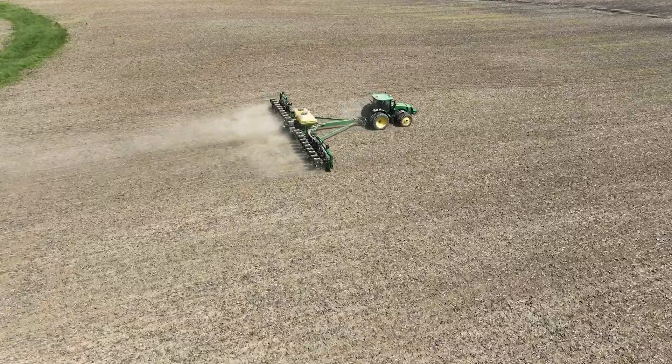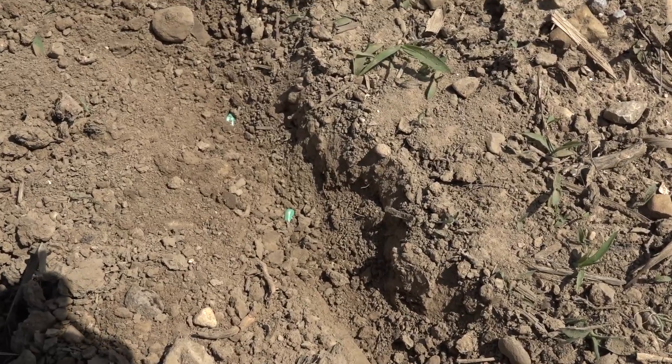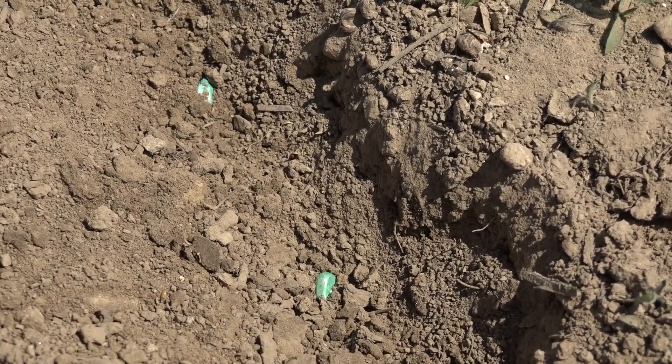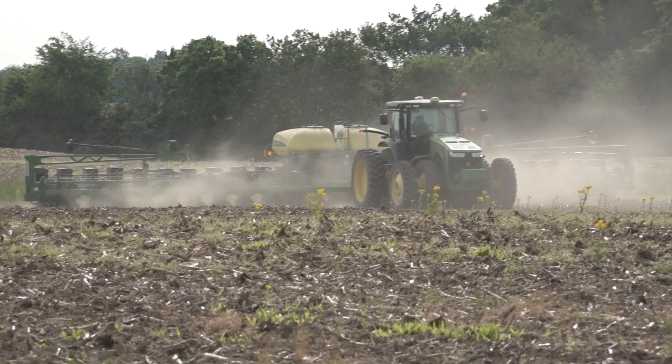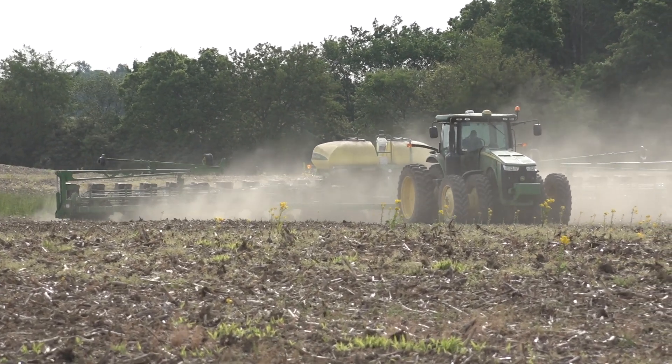Thank you so much for joining us today, and for letting us join you really. We've got a lot to talk about. First of all though, how's planting season going for you here as we go into Memorial Day weekend? It's going really well. We're just hoping for some rain though after this — we're going to get everything planted and then it's going to rain. It's been dry and sunny, a little cooler today, but as we see some of the dust flying, yeah, we do need some rain.